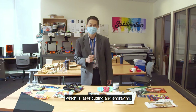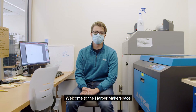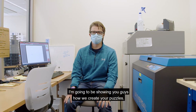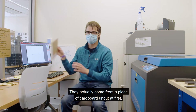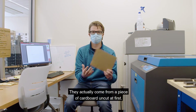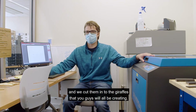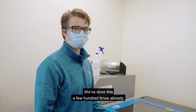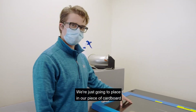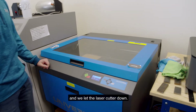Welcome to the Harper makerspace laser cutting room. I'm going to be showing you guys how we created your puzzles. You'll all have in your kits these little puzzles right here. They come from a piece of cardboard uncut at first, and then we use our machine — the Universal Laser Systems laser cutter — and we cut them into the drafts that you'll all be creating. We've already written the code and done this a few hundred times, so we're just going to place in our piece of cardboard, make sure the machine is focused, and then press this green button here and let the laser cutter go.